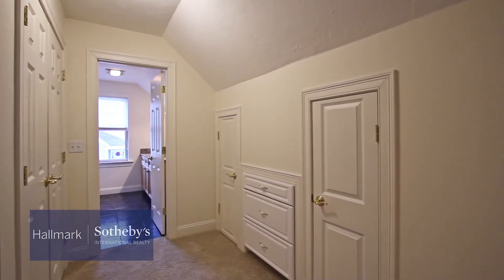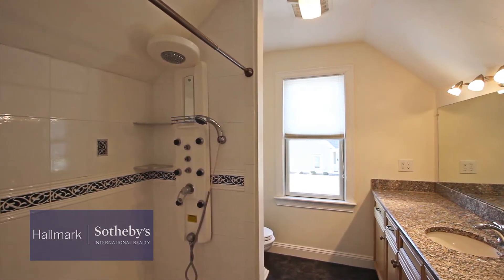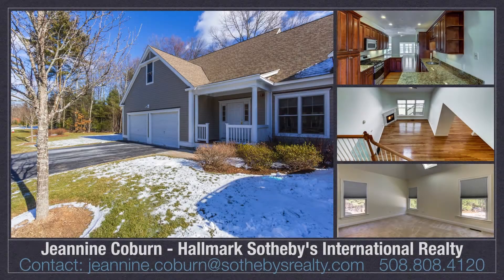As you move up to the second level, you have a spacious loft area that looks down to the family room. There are two additional bedrooms with new carpeting on the second level, as well as a full bath.